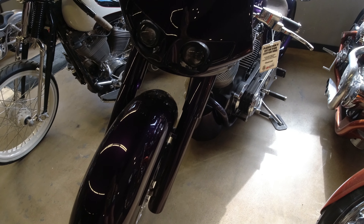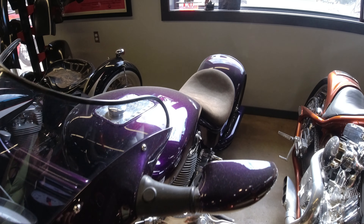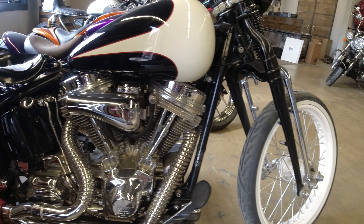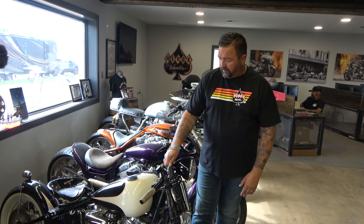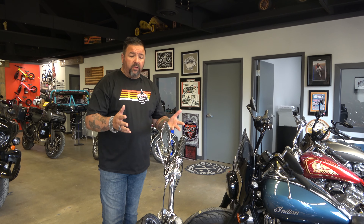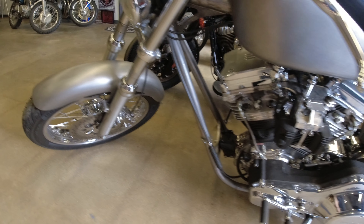The next bike is the S&S 50th anniversary bike we built. They took 50 of these motors and sent them out to 50 different builders — this was our build for that year. Next we have the Cherry Bomb, which to my knowledge was built nine days before Sturgis for a biker build-off for Brian to ride into Sturgis. We have pictures on the walls of him riding it right after completion.